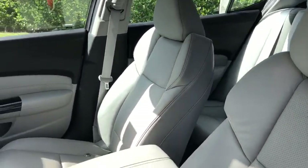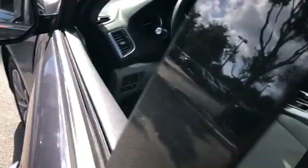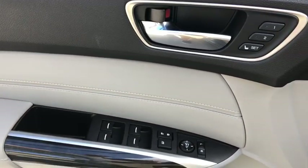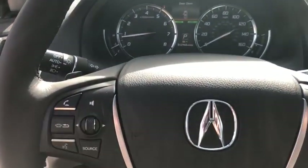Traction control, power passenger seat, leather-wrapped steering wheel, dual airbags, power steering, four-wheel disc brakes, center armrest, rear window defroster, power windows, security system, electronic stability control.